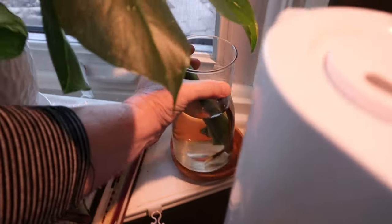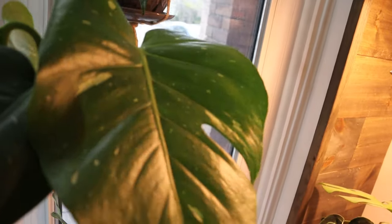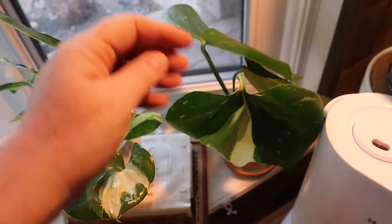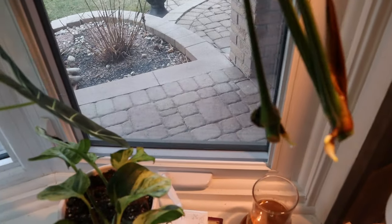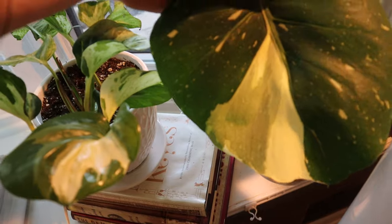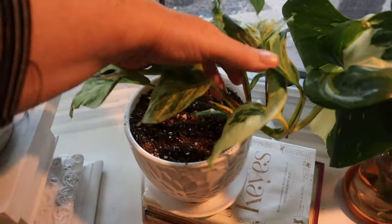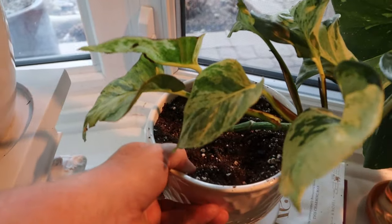I finally bit the bullet and took two cuttings of my monstera thai constellation. I just adore this leaf. I thought I'd get two cuttings with two leaves each, but I didn't judge it well — I lost one leaf. So I have a one-leaf cutting and a two-leaf cutting, and you can see it's starting to root. Here is my mandula pothos — I only have one stem so I'm thinking of taking a cutting.